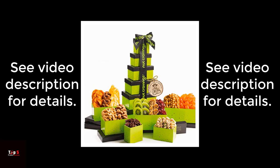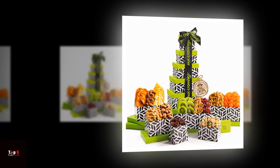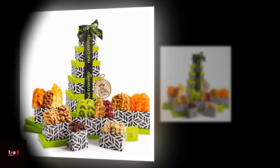Product 2: Valentine's Day Dry Fruits and Mixed Nuts Gift Basket Green Tower. This gift basket is a beautiful tower of green boxes filled with assorted dry fruits and nuts. The variety of flavors in this basket will keep your taste buds guessing with every bite.